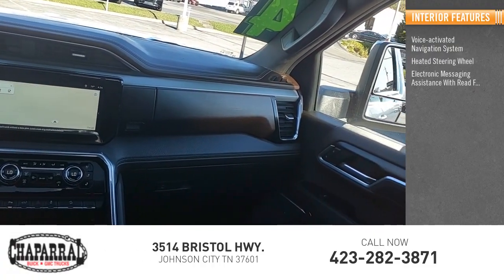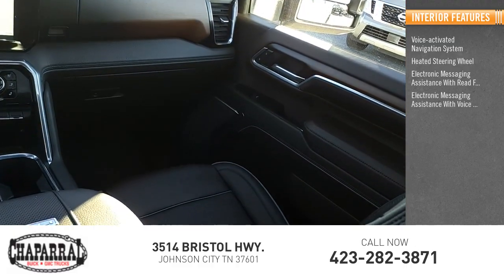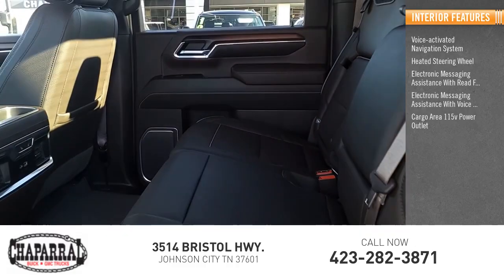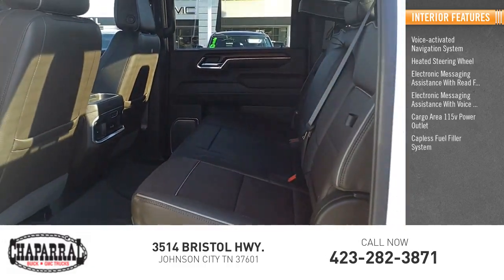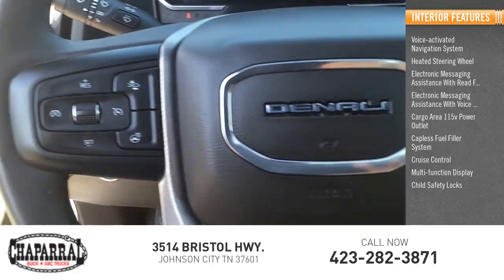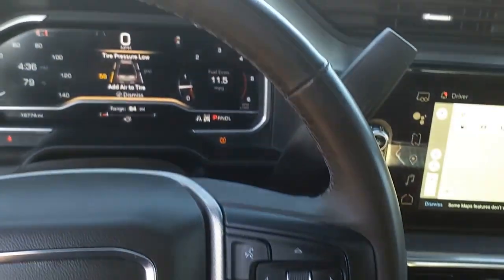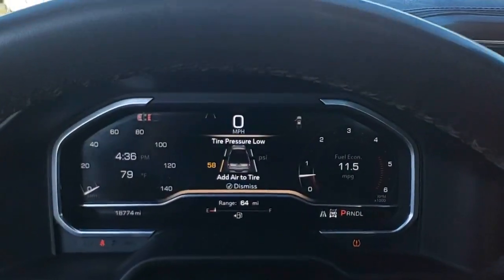Electronic messaging assistance with read function, electronic messaging assistance with voice recognition, cargo area 115-volt power outlet, capless fuel filler system, cruise control, multi-function display, child safety locks, one-touch windows. Is love at first sight really possible? Let us know when you stop in.